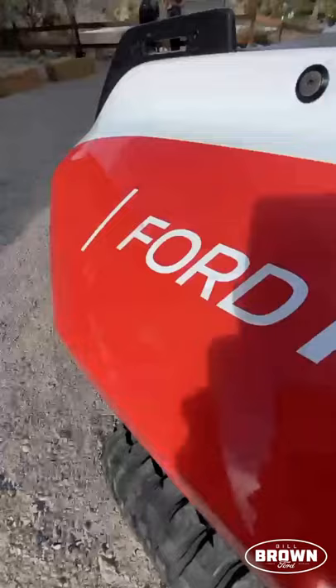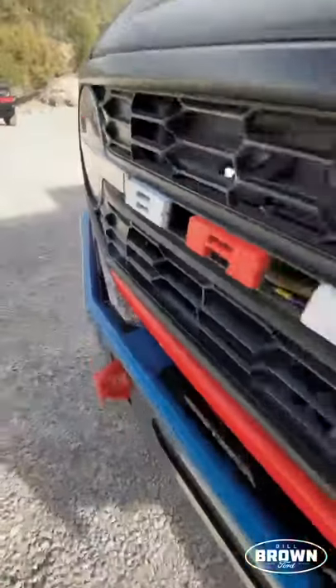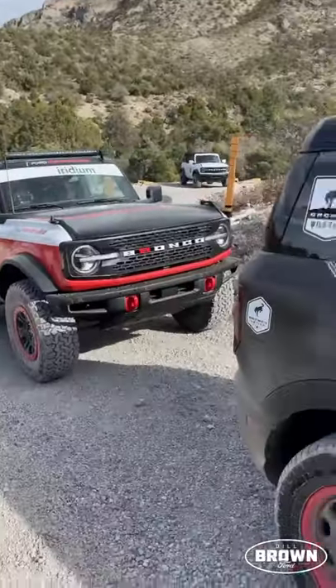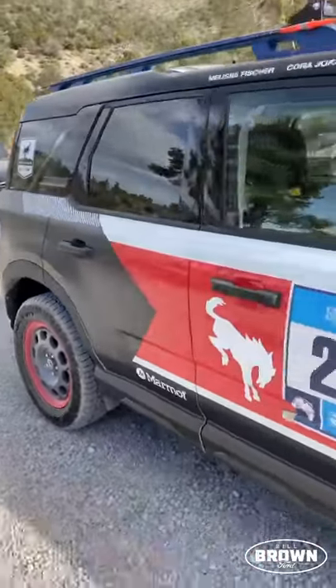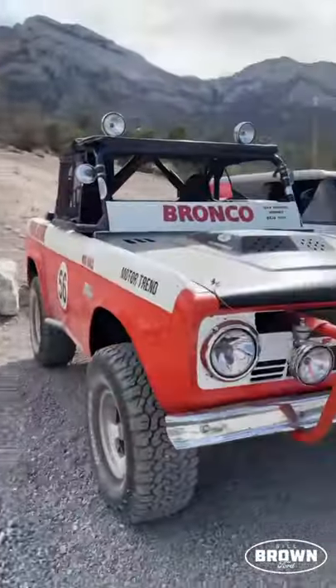This truck comes with a 5-speed V8 Coyote with 400 horsepower as well as a 10-speed automatic transmission. It was partnered with Multimatic, coming with Multimatic shocks and a cage for your safety. BFGoodrich 37s come standard.